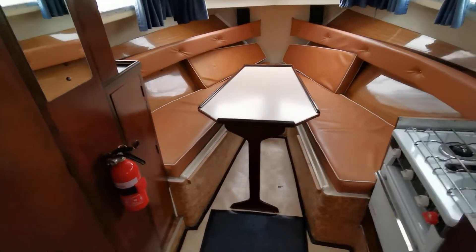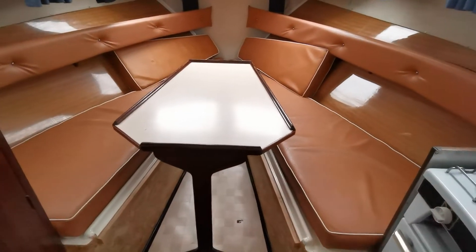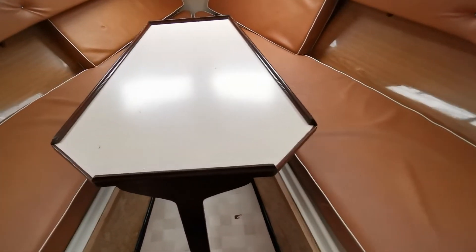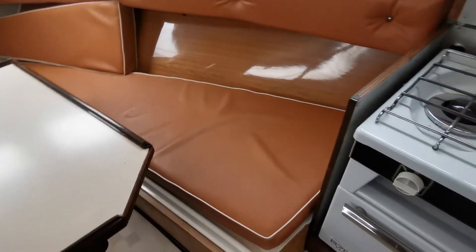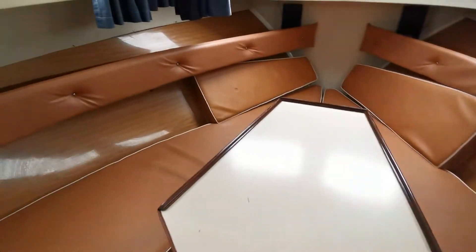Stepping down into the saloon, forward we have the saloon table and two single berths which do actually convert — the table drops down and then you've got two infill cushions that make up quite a generous sized double.